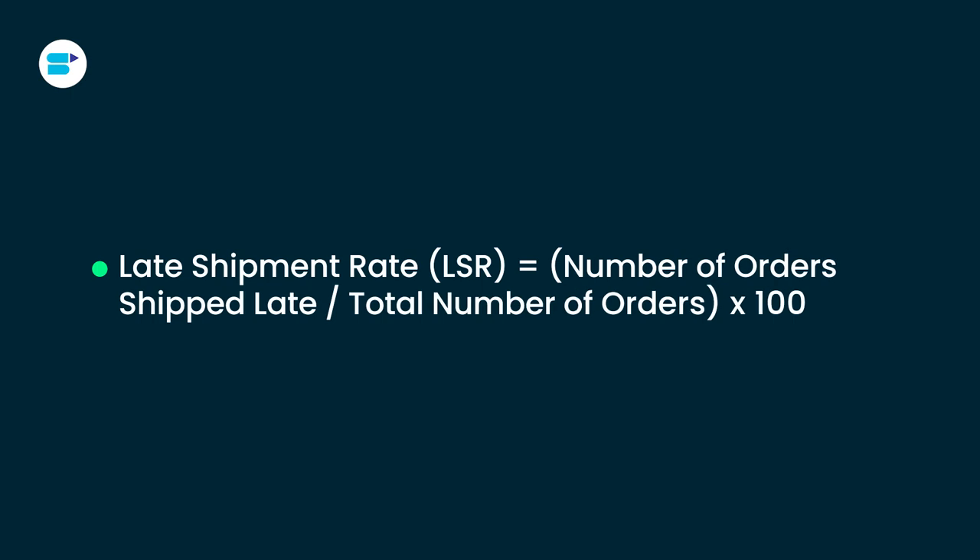Second is late shipment rate. LSR measures how often you ship orders late — it's the percentage of orders shipped after the expected date and only applies to seller-fulfilled orders. Amazon requires LSR to be 4% or lower, and exceeding this rate puts your account at risk of deactivation. This rate is calculated over 10-day and 30-day periods. Third is cancellation rate, which shows the percentage of orders cancelled by sellers within a 7-day period, including both manually cancelled orders and those cancelled by Amazon if shipment wasn't confirmed. Amazon requires a cancellation rate of less than 2.5%.